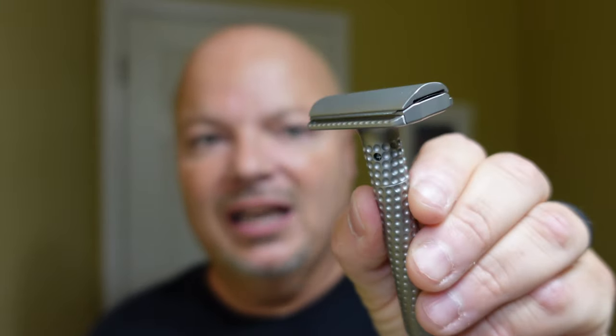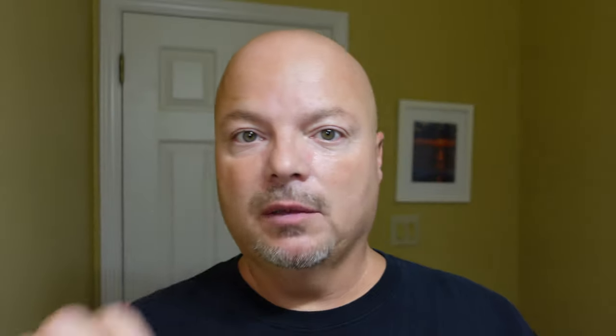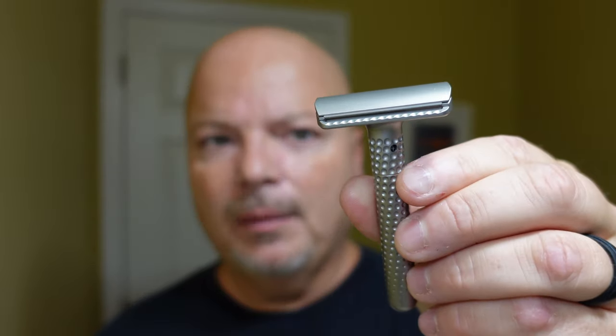The razor for today is the Tatara Miramasa Adjustable Safety Razor. This particular razor adjusts both the blade gap and exposure at the same time. We're going to start today on 4. I find that this razor on settings 1 and 2 is just not that enjoyable for me because I feel almost no blade. On settings 3, 4, and 5 it's a little more enjoyable — 4 and 5 are pretty good. I'm going to start on 4 today, and then use 5 for the second pass.